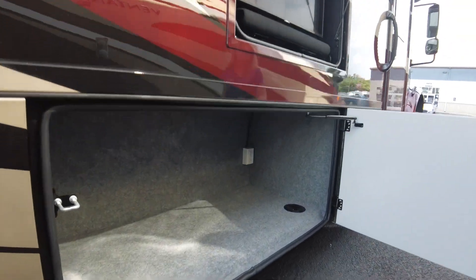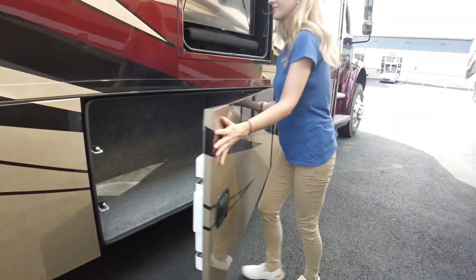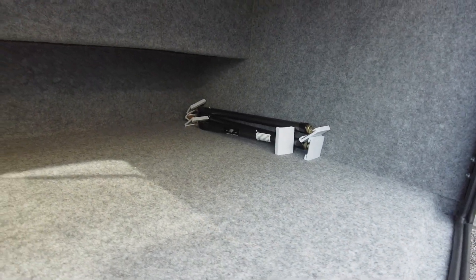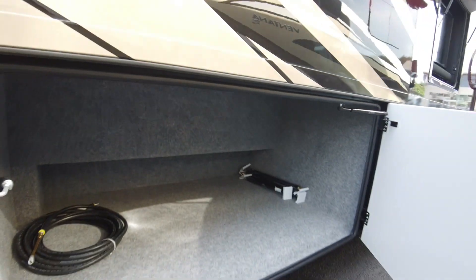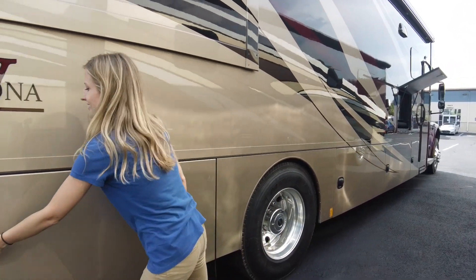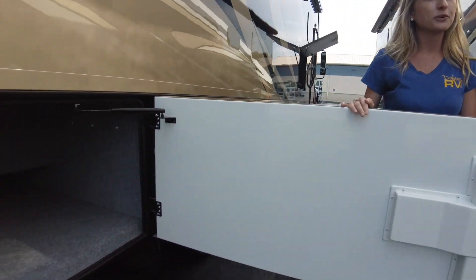Here we have a large storage compartment with an outlet built right in. In the next compartment you'll notice our slide locks as well as our air hose — it will reach all of your tires so it's nice and easy to fill them up, or you can fill up your bike tires or floaties, whatever you need at the campground. This is going to be our deepest storage compartment, so if you were bringing chairs or tables along you would definitely slide them in here.